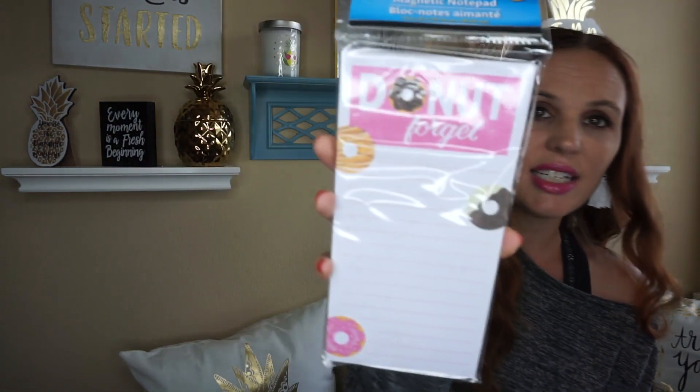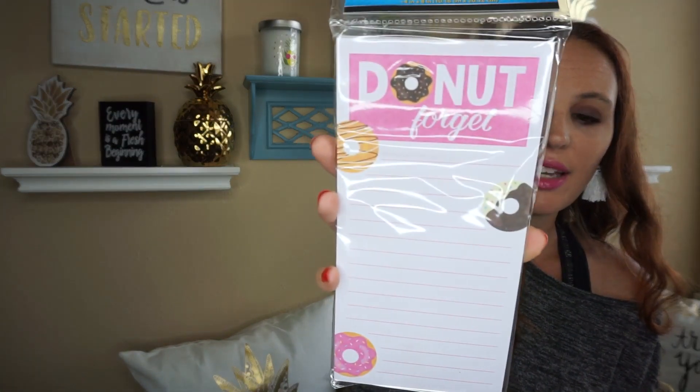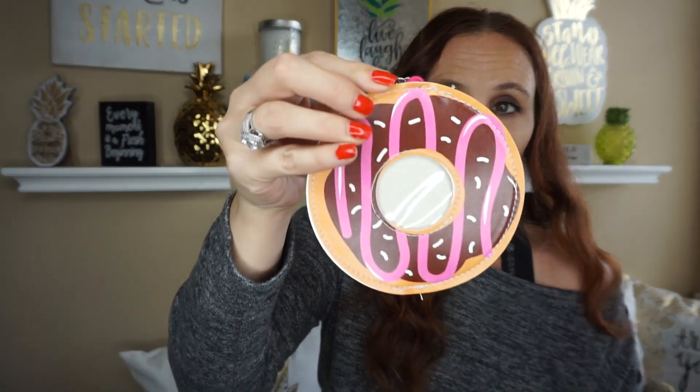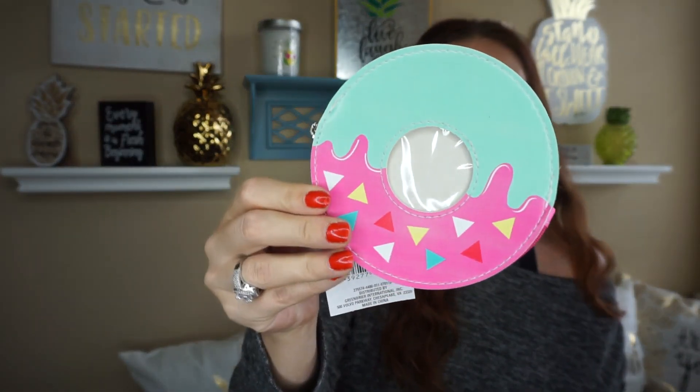I found a new magnetic pad and it says 'donut forget.' So I just thought that was kind of cool. It's got the magnetic strip right there, so I went ahead and picked up that one. And then speaking of donuts, they had these new little coin purses out. They are little donut coin purses and they open up pretty big, and then you can attach them to your backpack or your keychain or anything like that. I only picked up two — they had lots of different colors. I figure these would be good for stocking stuffers.